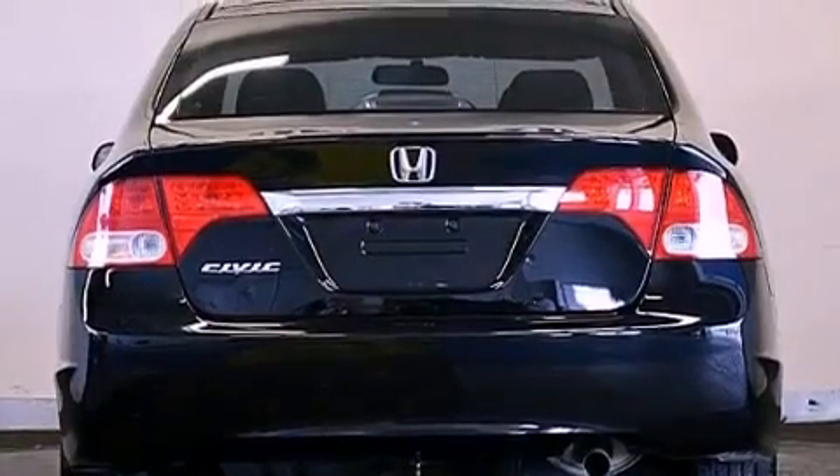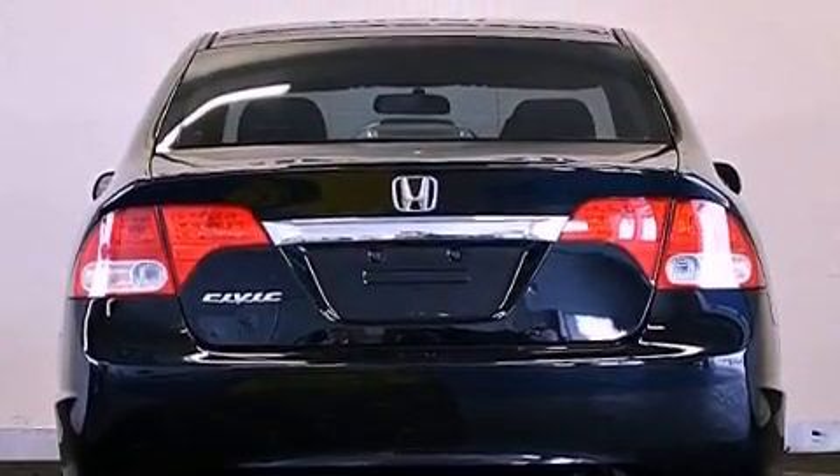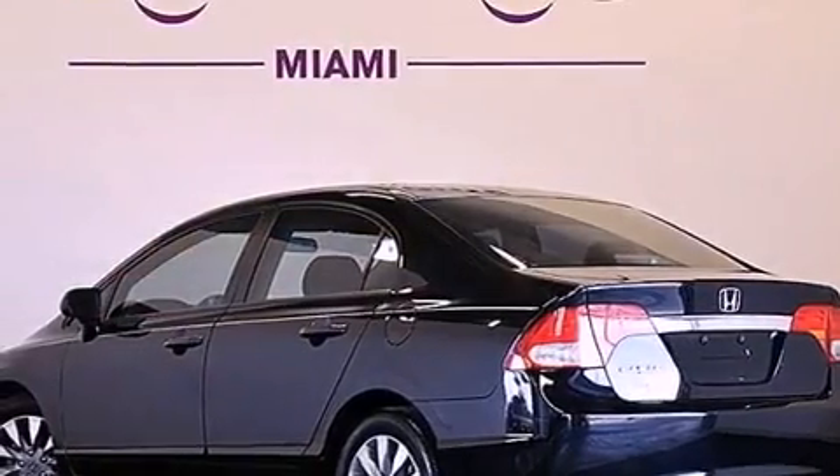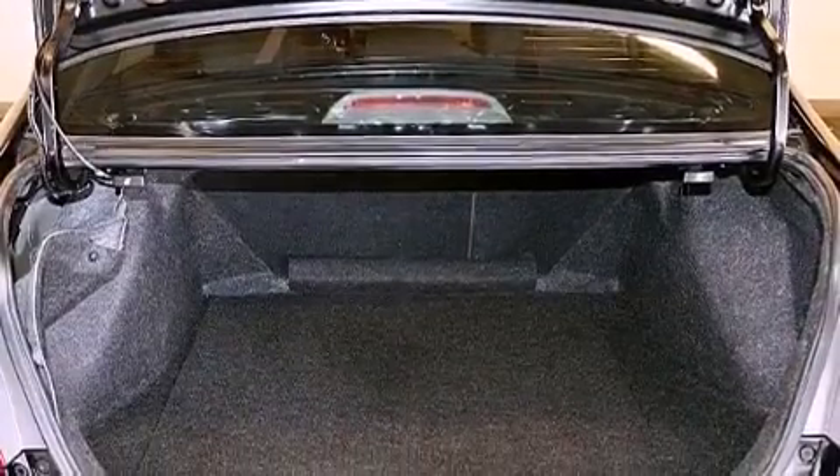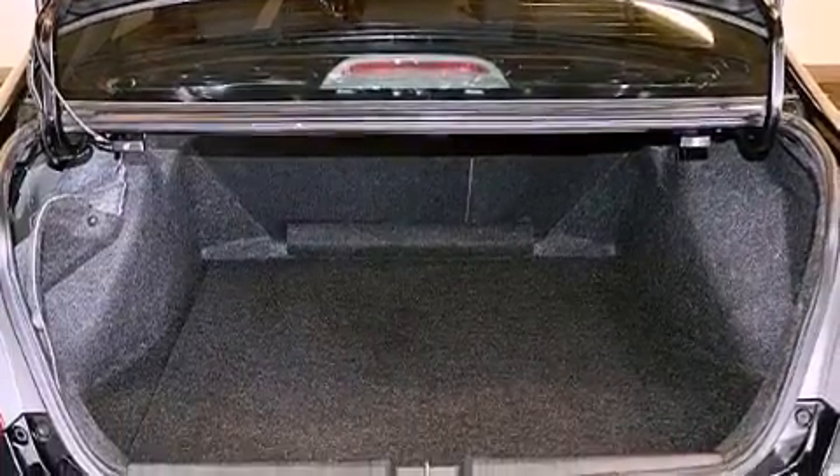The following features are also included: air conditioning, cruise control, full power accessories, a CD player, an electronic throttle, performance tires, a passenger side vanity mirror, a rear window defroster, and this vehicle has fewer than 26,000 miles on the odometer.